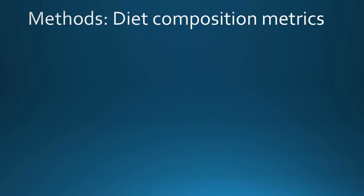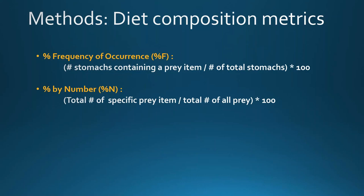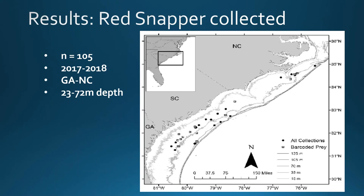We quantified the relative composition of the diet for each individual prey item using several common metrics: percent frequency of occurrence, or percent F — what percentage of stomachs did the prey item occur in; percent by number — the total number of a specific prey item divided by total number of all prey; percent by weight — total weight of a specific prey item divided by total weight of all prey; and an index of relative importance, or IRI, which combines all of these metrics in a more descriptive and meaningful way.